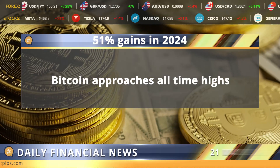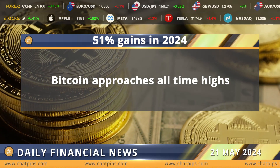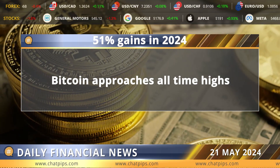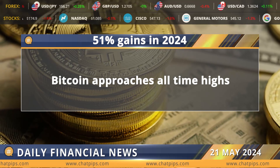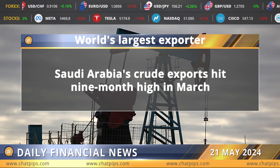Moving on to world financial news: Bitcoin last closed above $68,000 on April 11th, despite trading above $60,000 several times in the past five days. Even as Bitcoin gained two percent yesterday, another seven percent move is needed to meet its all-time high. BTC gained 51 percent total this year.